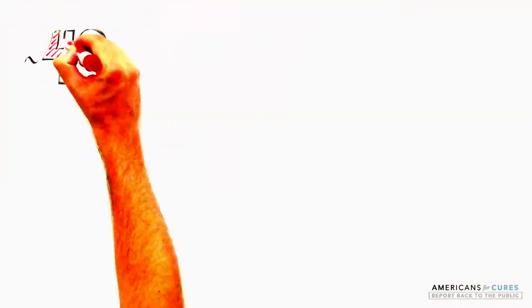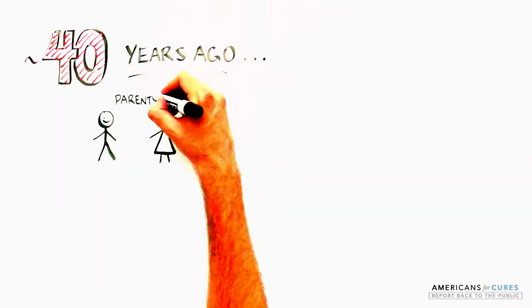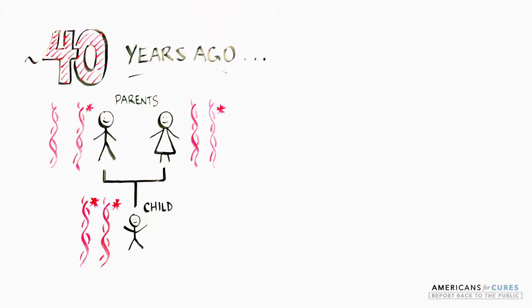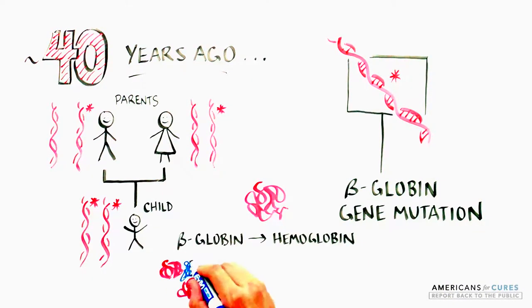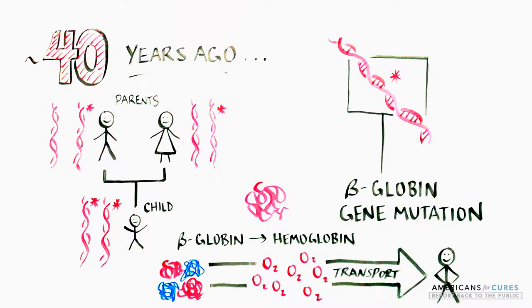Over 40 years ago, it was discovered that SCD was an inherited disease passed on from parent to child if both parents carried a copy of the sickling gene — a mutated version of the beta-globin gene. Beta-globin is one of the four core units of hemoglobin, which is essential to carry oxygen to tissues throughout the body.